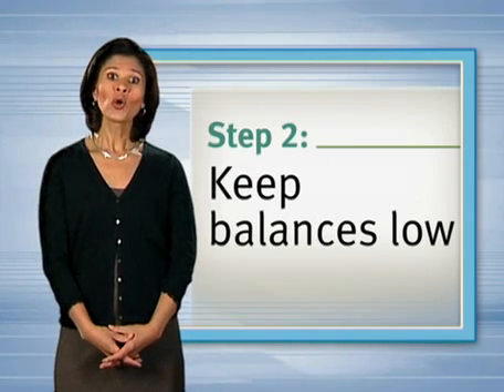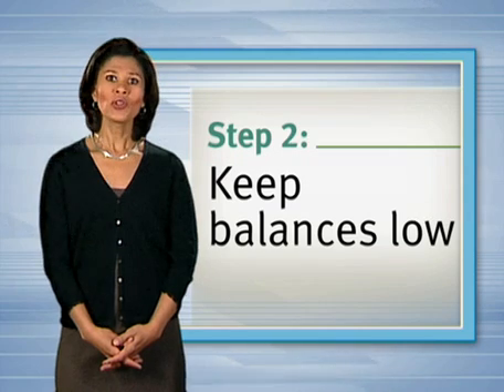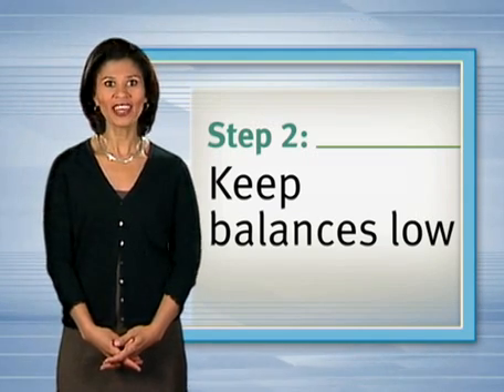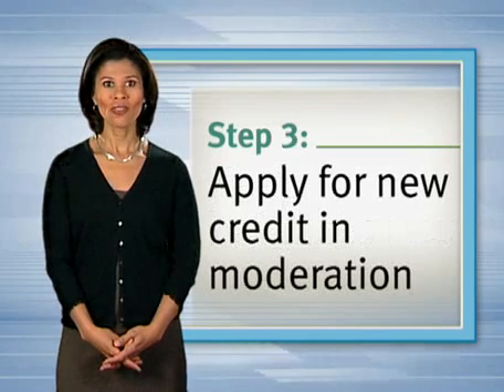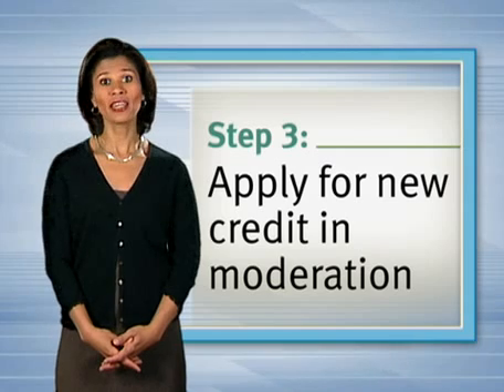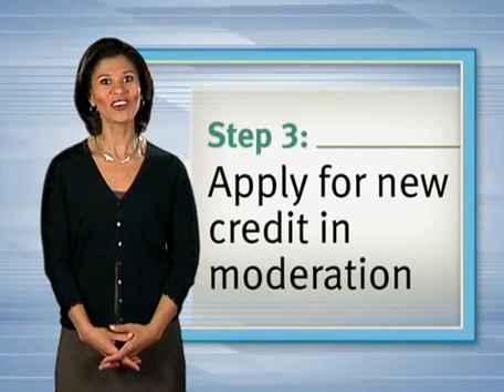Keep balances on your credit cards and credit lines low relative to your limits. Utilizing a high percentage of your available credit is likely to be viewed negatively by lenders. Apply for new credit in moderation, because lots of recent applications can suggest you're getting credit hungry, which can also be viewed negatively by creditors.